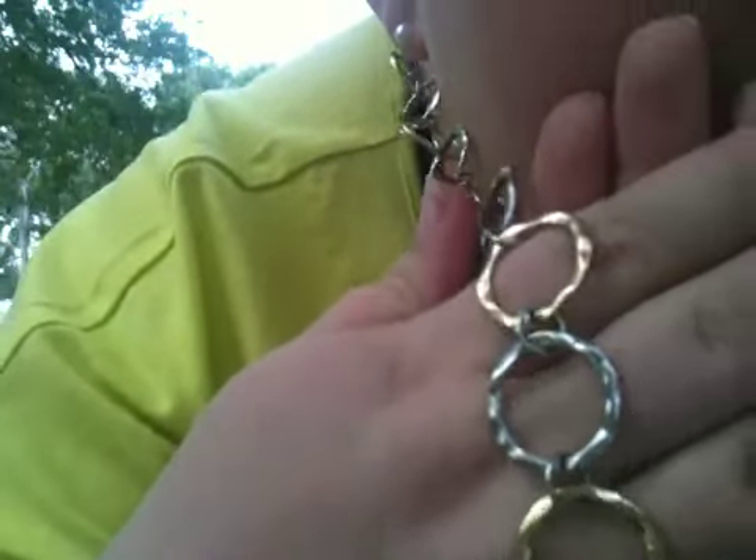The necklace I'm wearing is actually my mom's, so I don't know where she got it, but it's silver and gold. And I thought it would go good with this outfit.